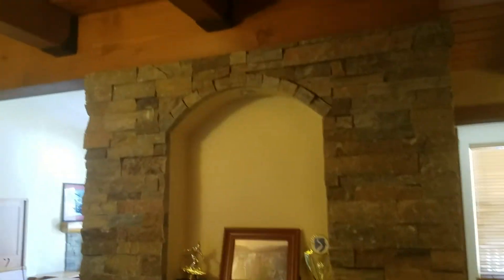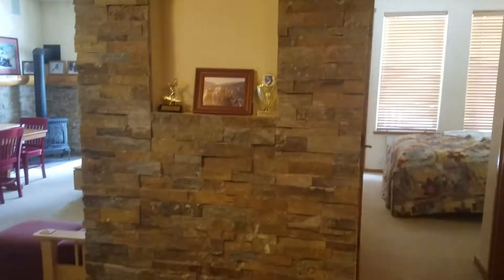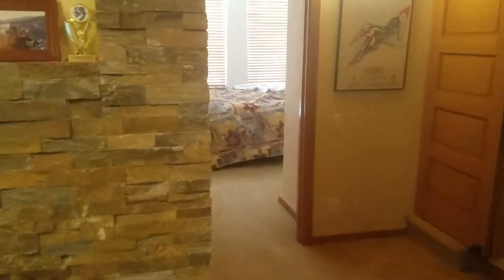Here we are at Squaw Valley Lodge in building 7, the newest building, completed in 01. This is a two bedroom unit that was converted into a three bed plus loft.